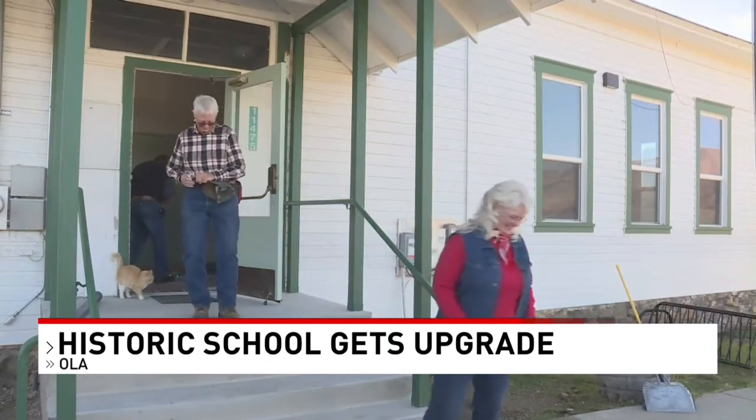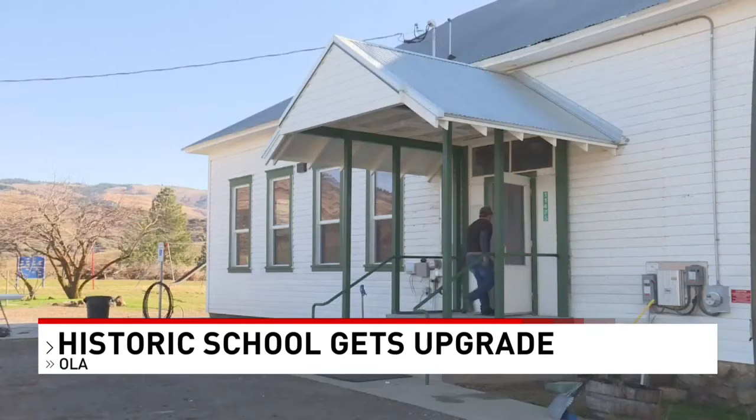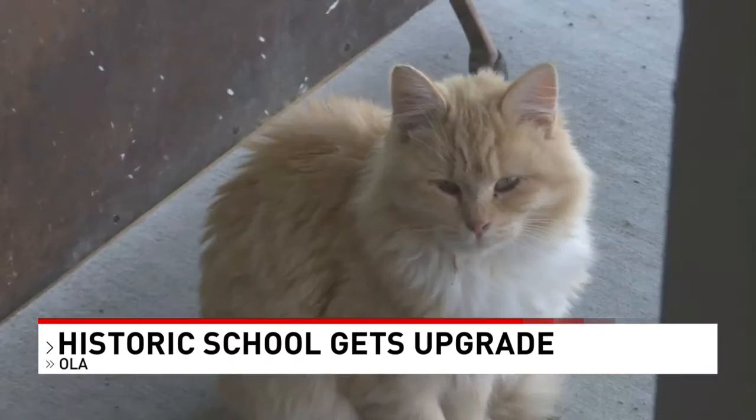Amy Davis, the Ola school head teacher, has a long history with the school. She currently teaches 18 kids, ages kindergarten to sixth grade. She says: I went to school here, my mother was a teacher here, I've been the teacher here, and I taught my daughters here.